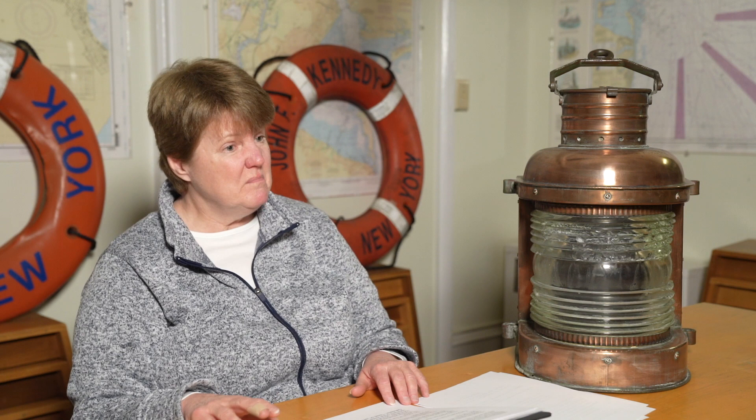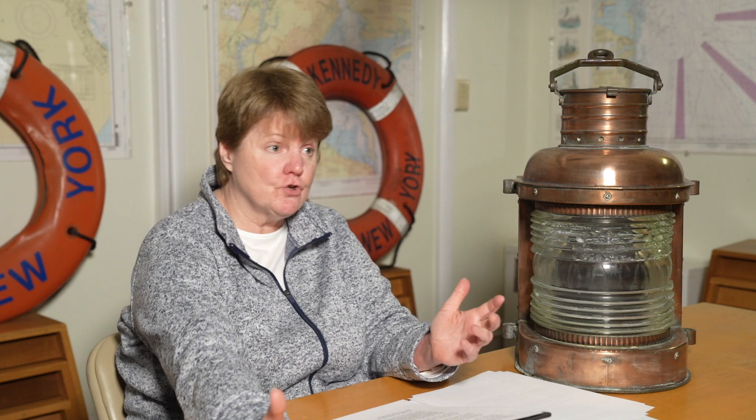The United States government paid good money for these Staten Island boats — anywhere between $70,000 and $90,000. They bought the Northfield, the Clifton, the Westfield, and a boat called the Hunchback, and they all served gallantly in the war. Some were destroyed in battle; some were destroyed by the Northern Navy so they couldn't be captured by the Confederacy. New ones were built to replace them and given the same names to honor the boats that had served in the United States military. So in ferry boat history you see another Westfield, another Northfield, another Clifton, another Southfield.